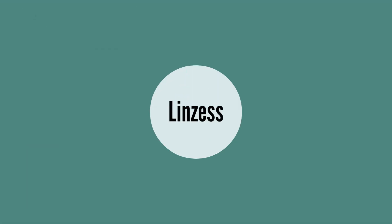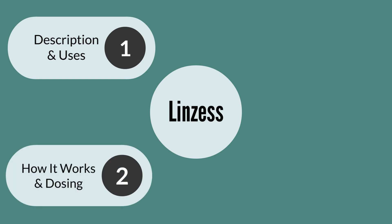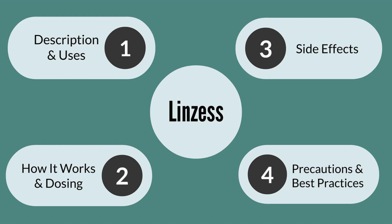Today I'll be reviewing the medication Linzess. We'll be taking a look at its description and uses. We'll dive into how it works and their common dosing, some side effects as well as some precautions and some best practices.